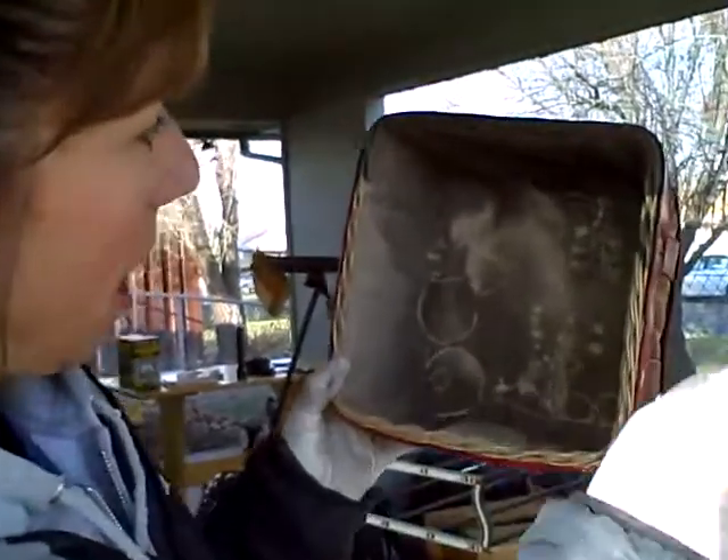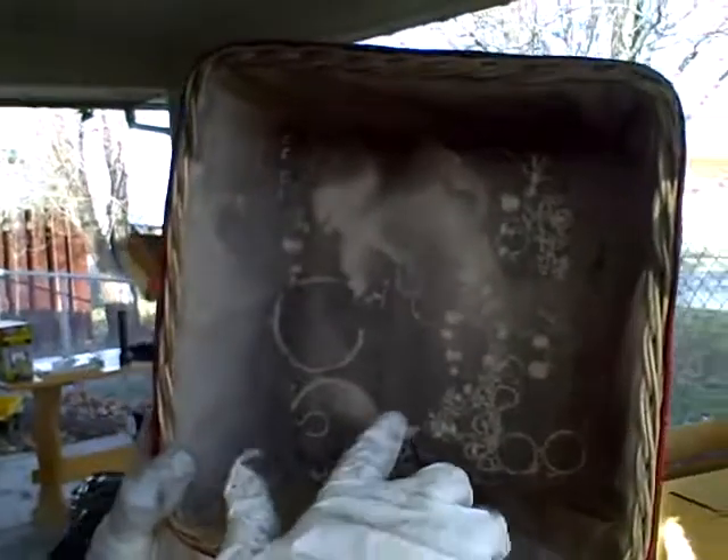Hi everybody, Anissa here again. I want to show you this — look at it. I want to show you just how powerful the air compression must have been in this house to force this smoke and soot into everything. Look at this: the bottom of this basket that was on her dresser.